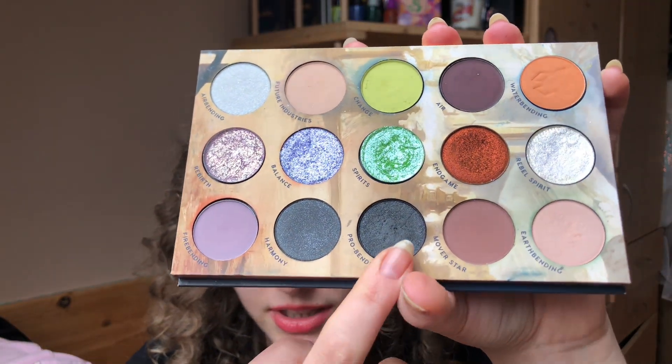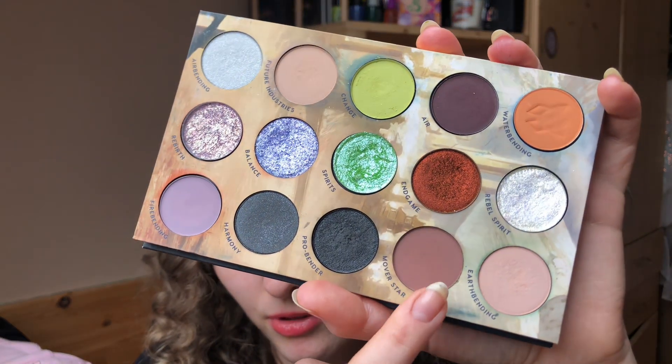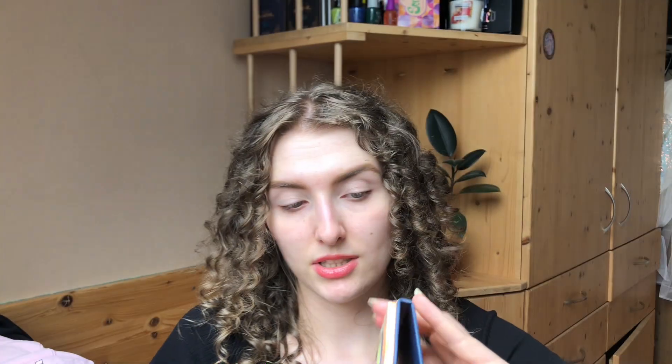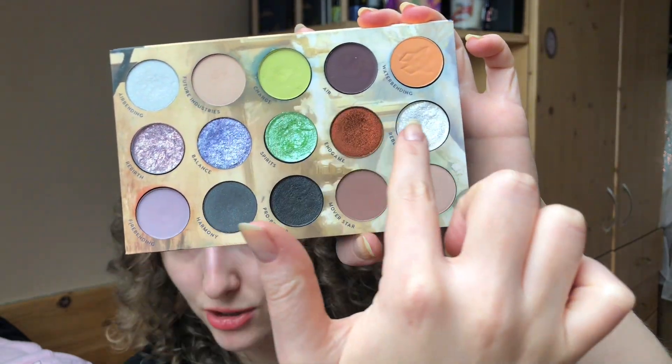I think it's either the shade Pro Bender or Movie Star — I think it's Movie Star — so I just put it in a different spot. There's also the satin black from the Mistwitch palette. Another shade is from the Pokémon palette by ColourPop, and the last one is from the Thinker palette, also ColourPop. I swatched so many palettes and singles to find shades as close as possible, and I really tried.